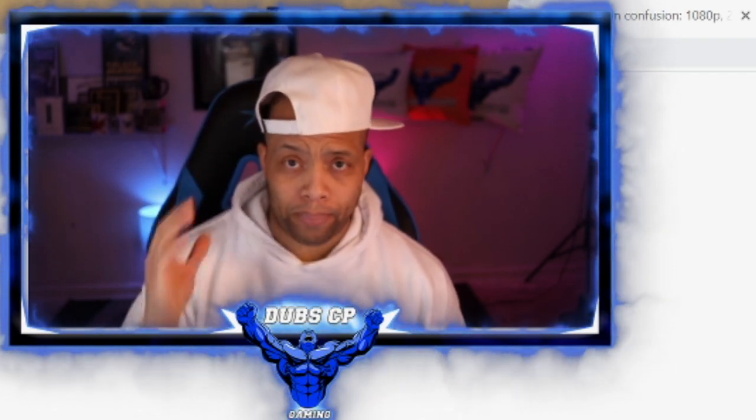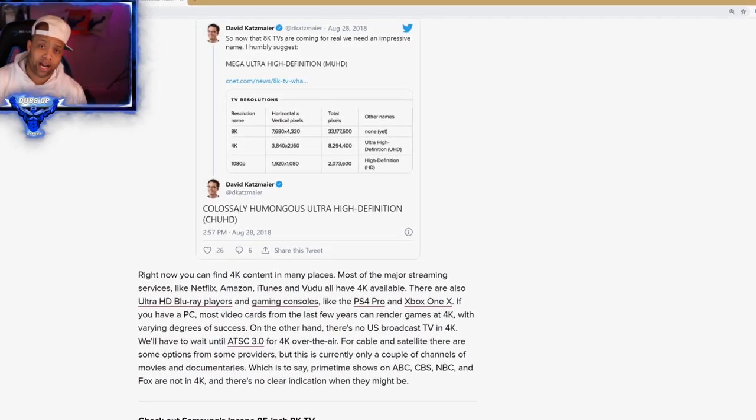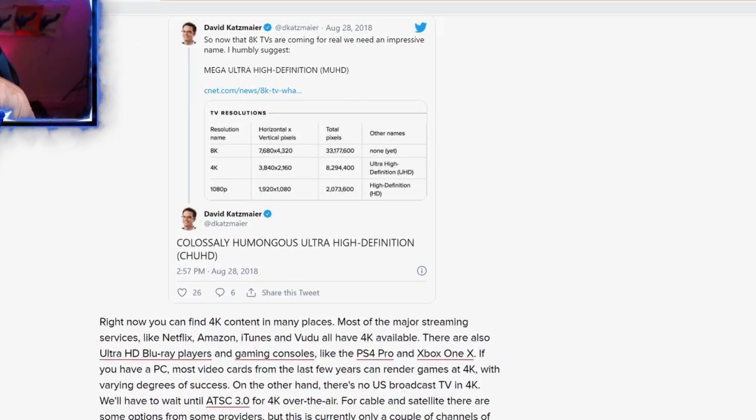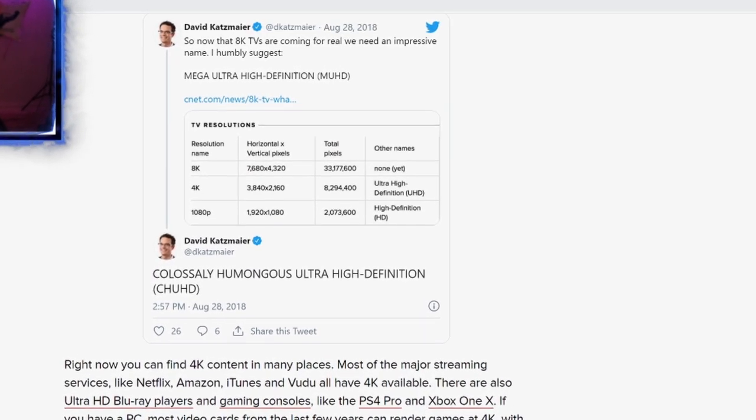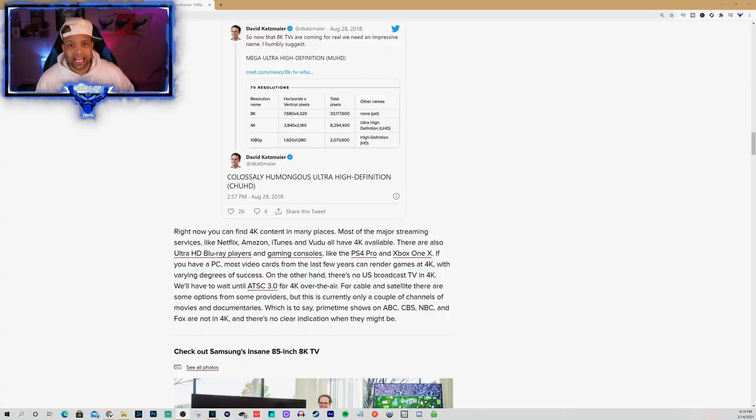Now that you know what type of resolution your console or PC could hit, the basic definition of resolution is how many pixels can fit in the screen. Gaming monitors range from 720p all the way up to 4K natively. When I say natively, that means when you turn on the screen, it natively hits that range of pixels. But with gaming monitors, it also depends on what type of panel those pixels are going to emanate from.